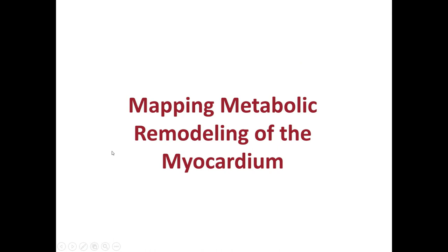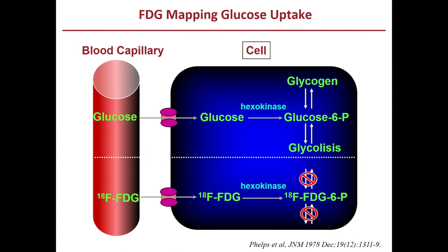Moving to metabolism and remodeling of the myocardium: we're focusing on FDG, which is a glucose analog that moves into the cell parallel to glucose, gets converted to glucose 6-phosphate — FDG to FDG-6-phosphate — but there it's trapped. Because it's trapped, we can image the glucose utilization of the myocardium, but also of any cell that's utilizing glucose, including inflammatory cells.